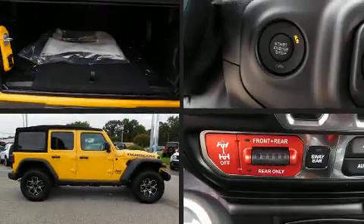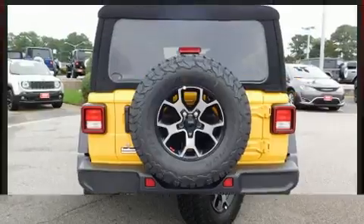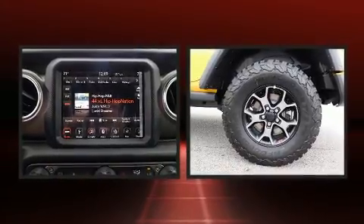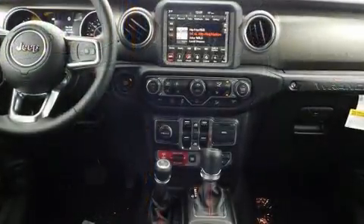The 2018 Jeep Wrangler is equipped with tons of terrific amenities but won't break your budget, such as remote keyless entry, a built-in garage door transmitter, heated seats, front dual zone air conditioning, skid plates, a trailer hitch, and cruise control. Audio features include an AM/FM radio and nine speakers providing excellent sound throughout the cabin.